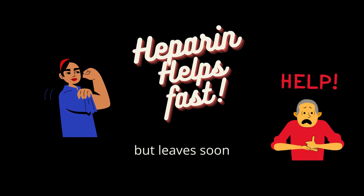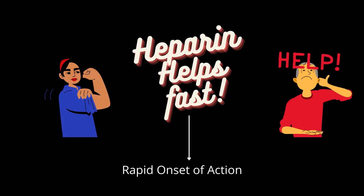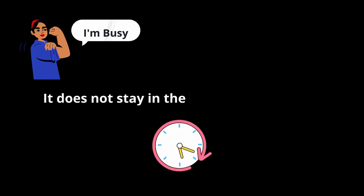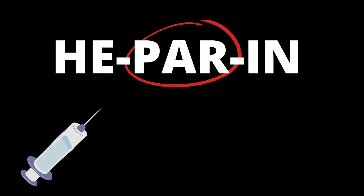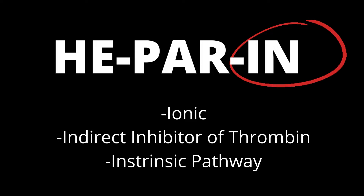Once she helps, she leaves as soon as possible — this helps you remember that heparin has a rapid onset of action but doesn't stay in the body for a long time. Splitting the word 'heparin': the 'par' helps you remember it is given parenterally. The 'in' in heparin helps you remember it is highly ionic. It is an indirect inhibitor of thrombin, which is the clot, preventing thrombin or clot formation. Heparin acts on the intrinsic pathway.